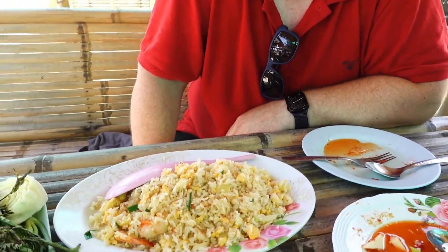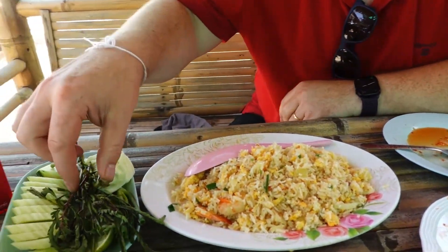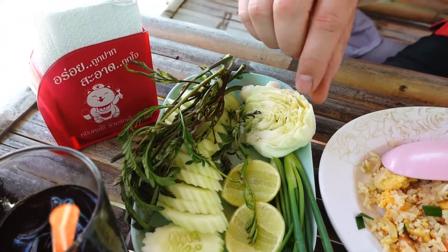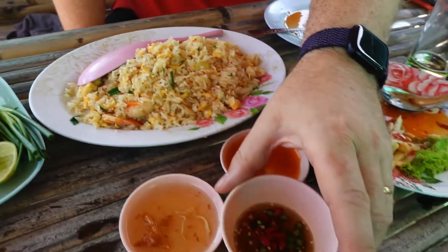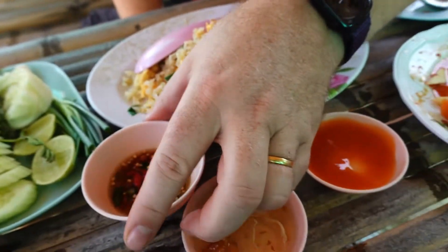I feel hot from that spicy salad — I'm really sweating! But a new dish has arrived: it's our kao pot, or fried rice. Along with the fried rice goes a lot of veggies: there's lime, a lot of cucumber, spring onions, and of course the prik nam pla — that's really my favorite. It's a very spicy fresh sauce with chillies in it.